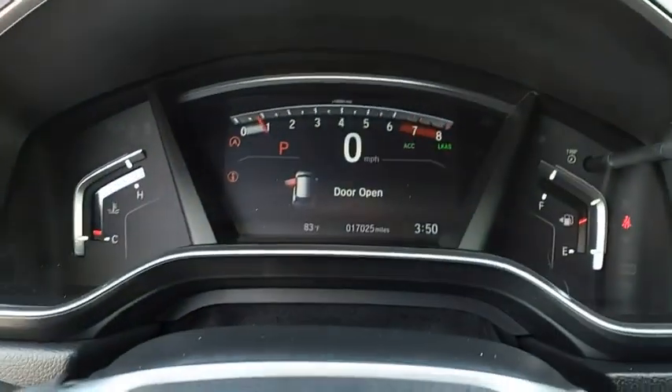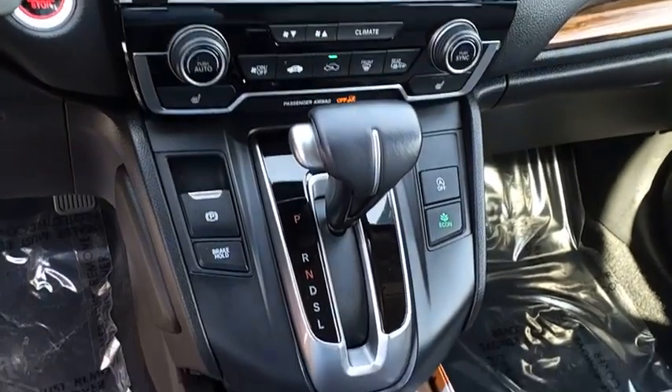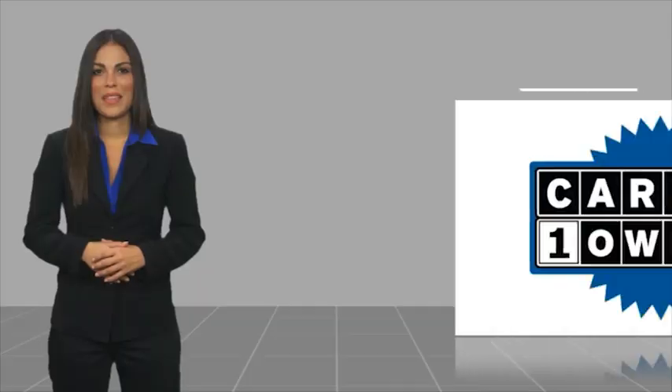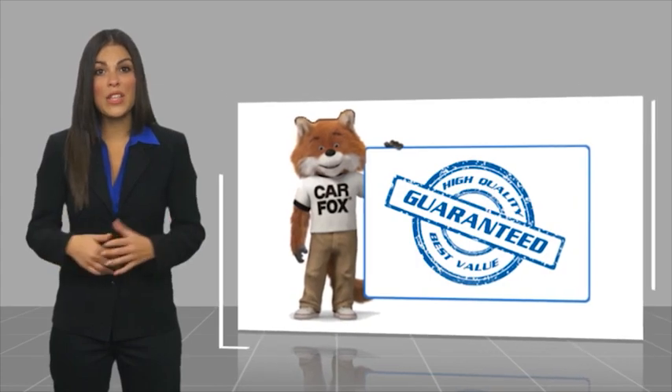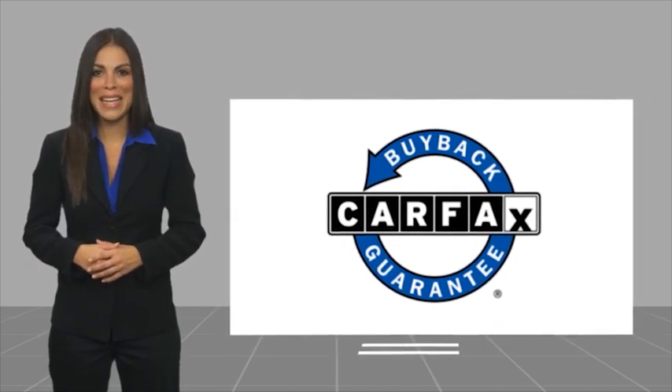A vehicle like this doesn't come along every day. Come in and get it before someone else does. This is a one-owner vehicle with a CARFAX Vehicle History Report. Be sure to find a complimentary copy of this report online or contact the dealership. This vehicle qualifies for the CARFAX Buyback Guarantee.